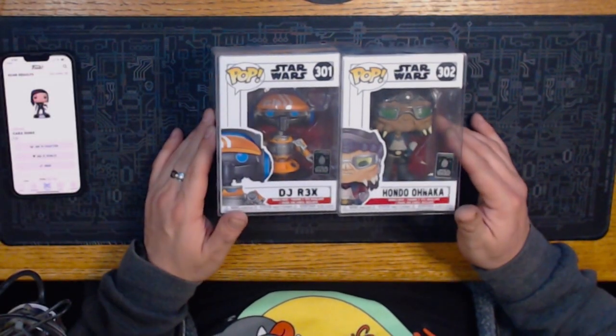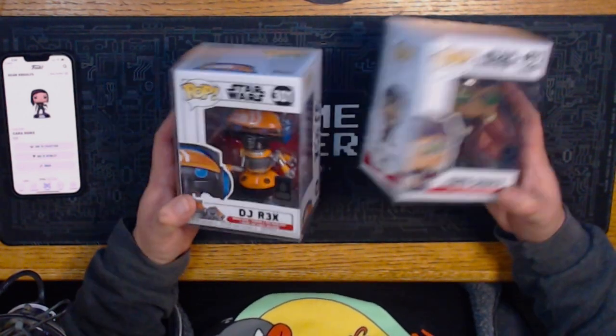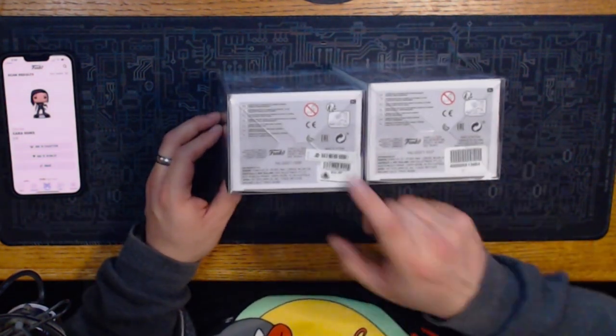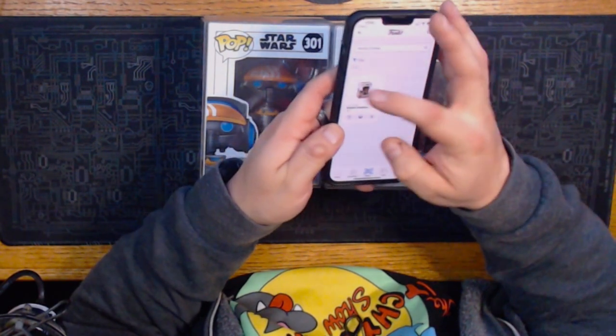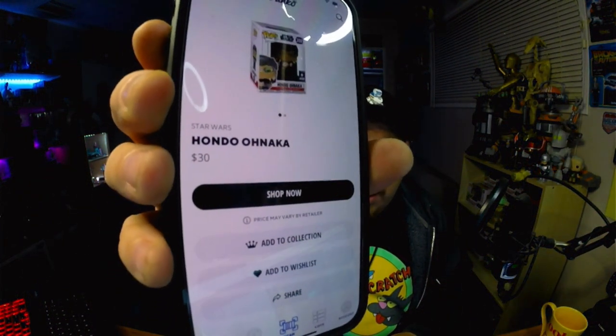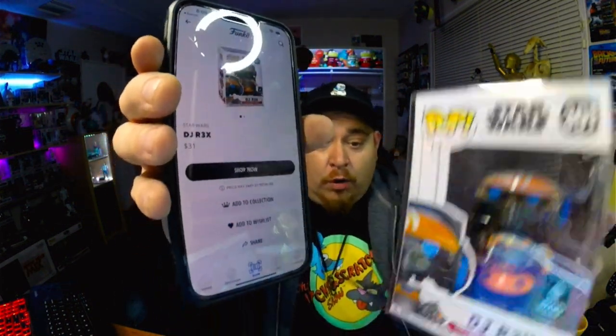Here are two more Star Wars Funko Pops — we bought these when Galaxy's Edge opened. I've never checked the value on these, just ones I love. We always put them in protectors. Hondo Naka and DJ R3X — let me search them on the Funko app. Hondo Naka is worth $30, and DJ R3X is worth $31. Still about that. From the opening of Galaxy's Edge — these are dope, I'm always gonna cherish these.